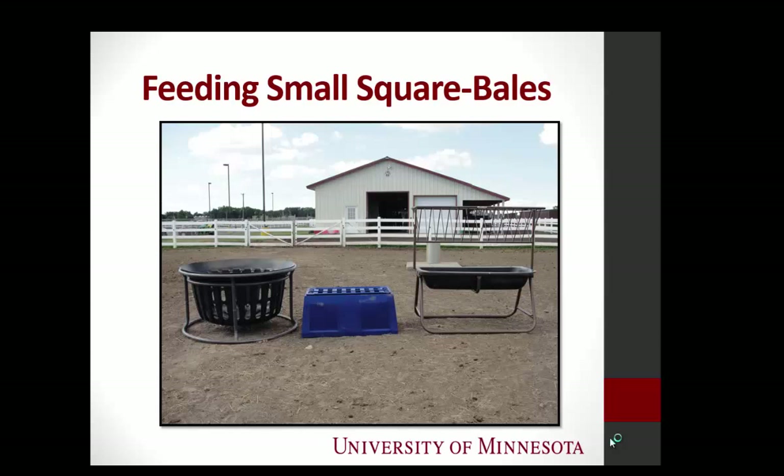Here are the feeders we used. This is called a hay basket — it reminded me of a giant fire pit. This one was kind of unique — we called it the slat feeder, a natural grazer feeder out of Iowa. You actually turn it upside down; it has a grate. You pull out a floor, put in a whole bale or flakes, and the grate goes down as they eat, so they can't fully immerse their head and pull out large amounts of hay. And then there's your very common bunk feeder with a rack on top.